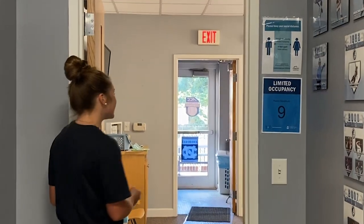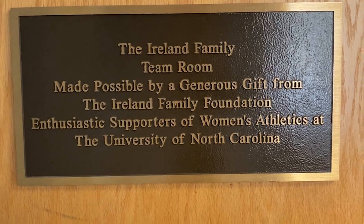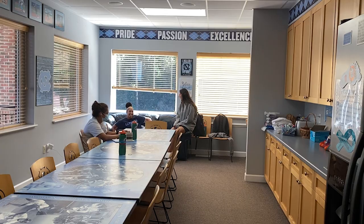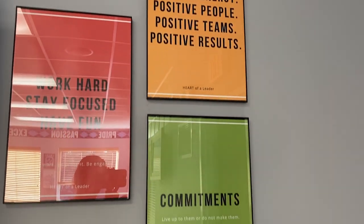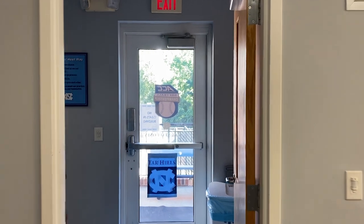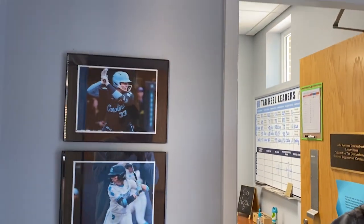Now we're entering our team room. This is our mudroom where we put our cleats and turfs after practice, and then this is our beautiful senior wall.